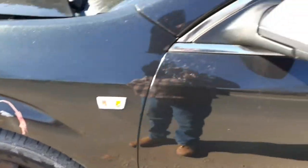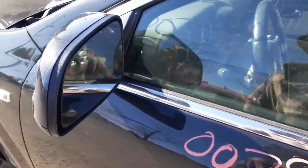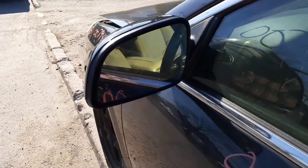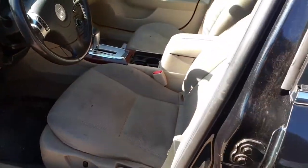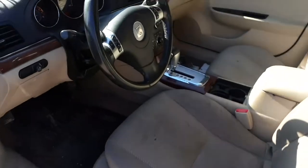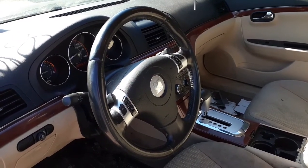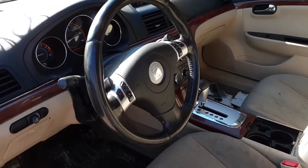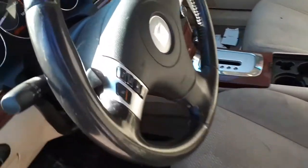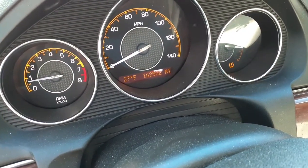The windshield is good at the moment, but usually won't be when my guys get a hold of it. The left side power mirror is good. The interior is kind of shabby — seats are no good, they are manual. You do have a floor shift, tilt, cruise, delay wipers, and the little paddle shifters, radio, phone — all that.